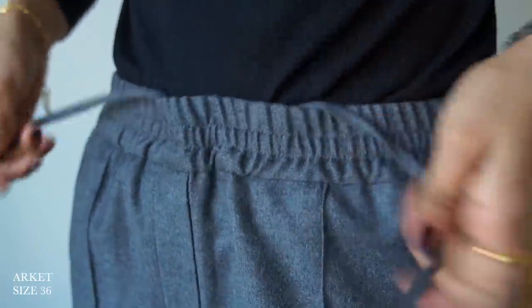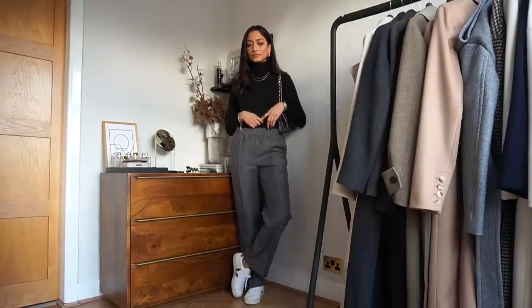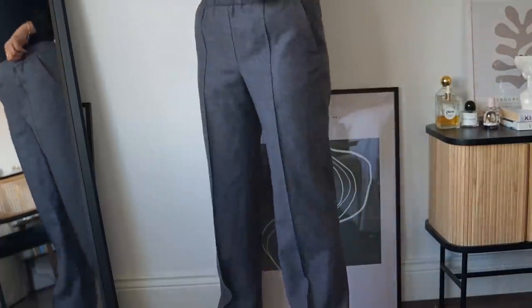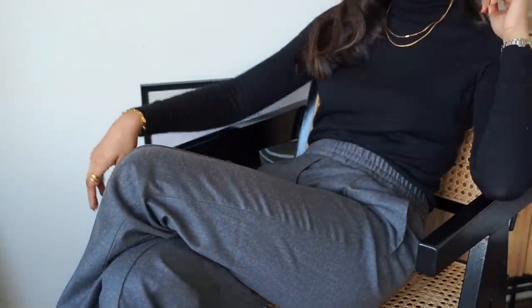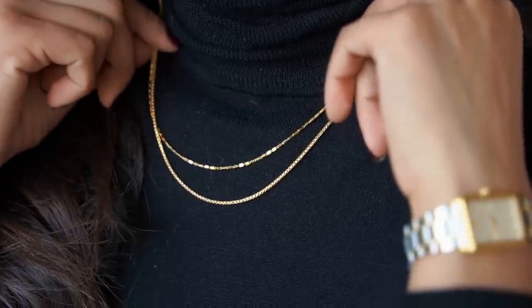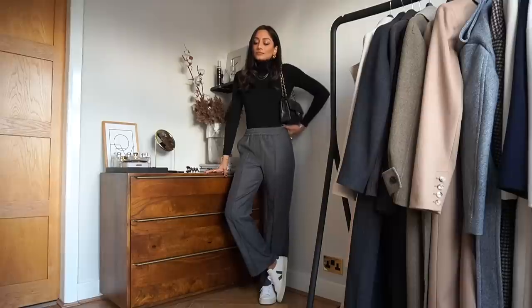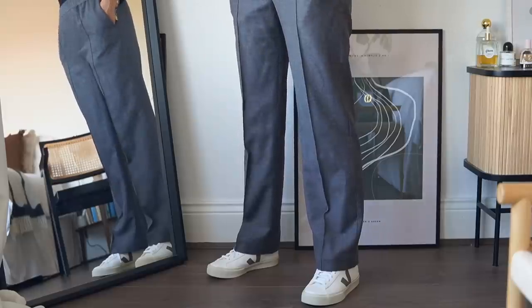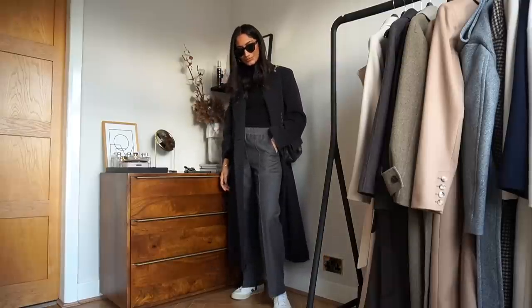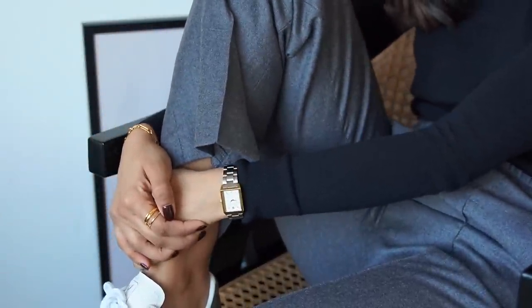Moving on to trousers — I have these trousers from Arquette and I already have this pair in black and have been getting so much wear out of them. Even though we're in lockdown, dressing up and getting ready still helps me feel motivated and more proactive. A pair of trousers like this with a really nice relaxed fit and elasticated waistband is really comfortable to wear through the day. I also really like wearing wider leg trousers in winter because it means I can layer up underneath with thermal leggings and you won't be able to tell. This fit incorporates both a casual element and a smarter, sophisticated element, and I love pairing it with a simple turtleneck, some trainers, and gold accessories.